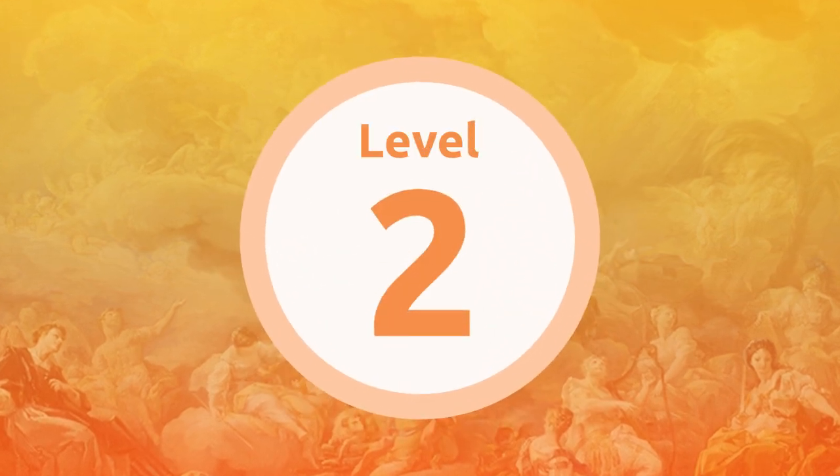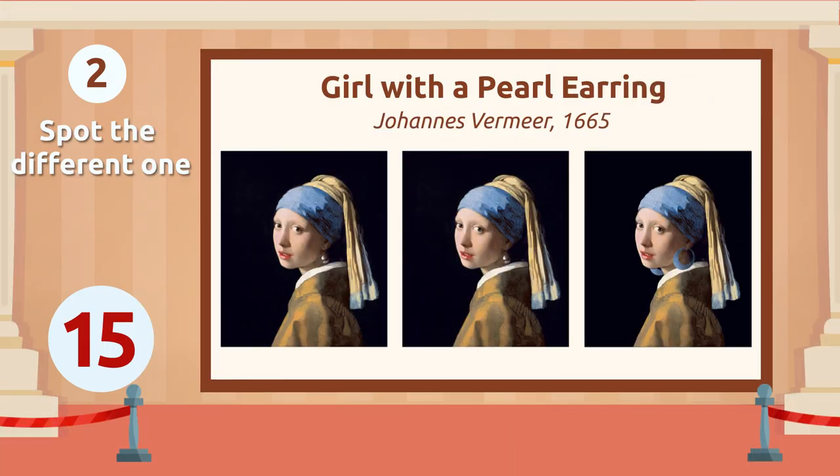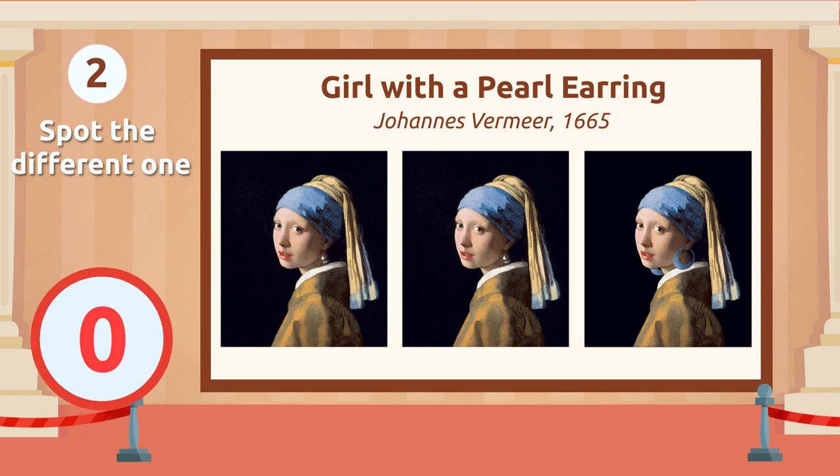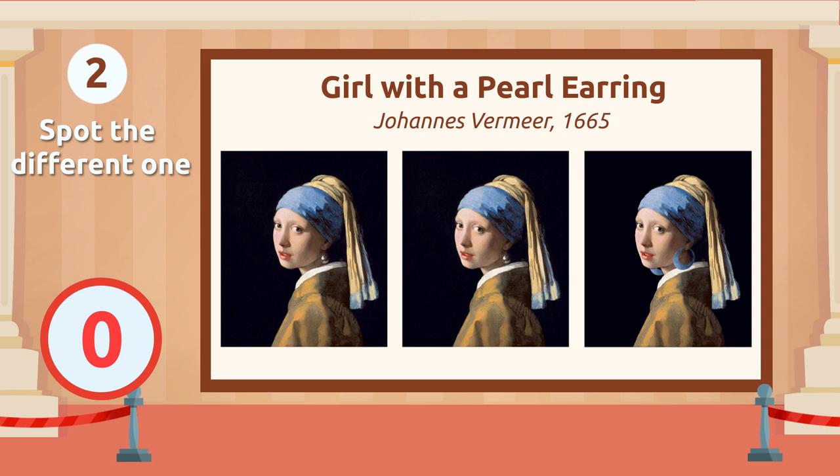Level 2. Can you see it? Right here! Easy, right? Let's see how you do with the next one.